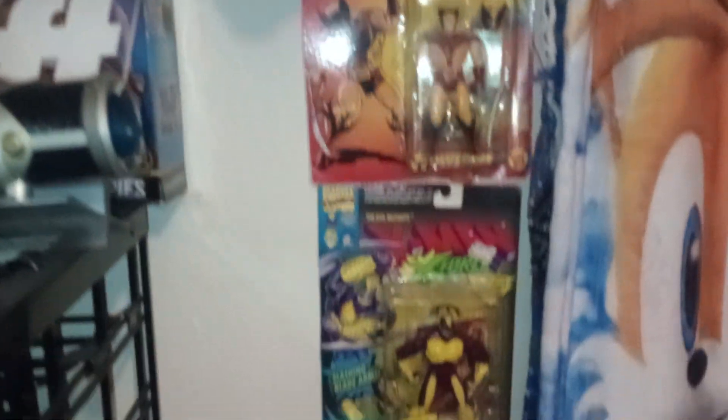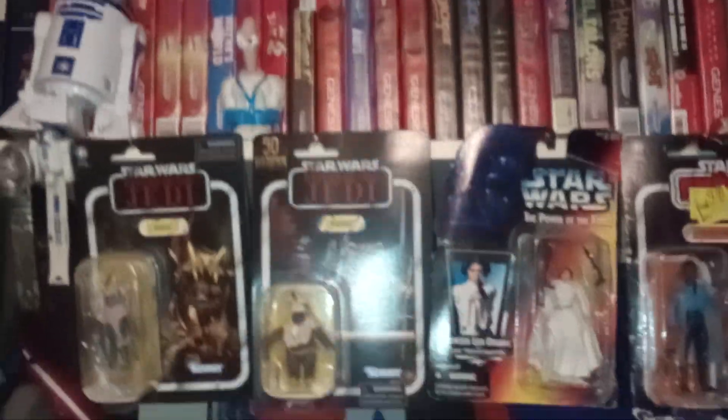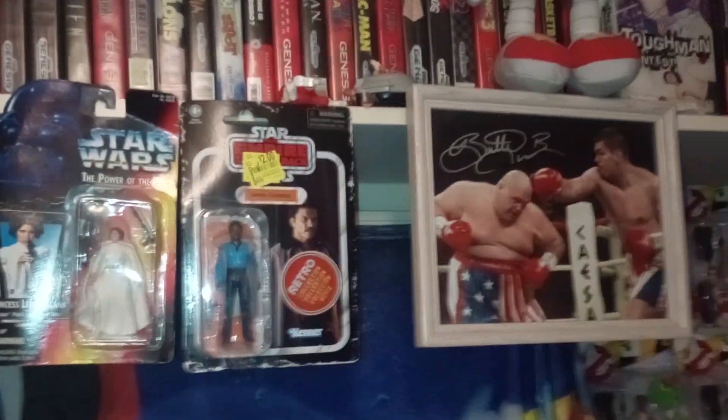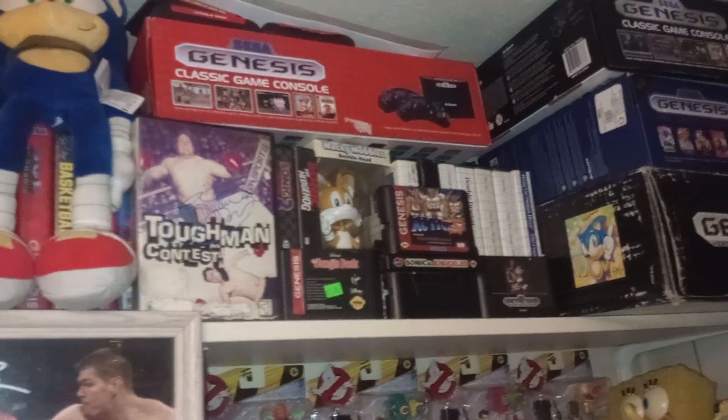X-Men — here's my X-Men section, which is there because I have X-Men for Sega. My Star Wars, an autographed Butterbean game and picture. My Ghostbusters Afterlife collection.